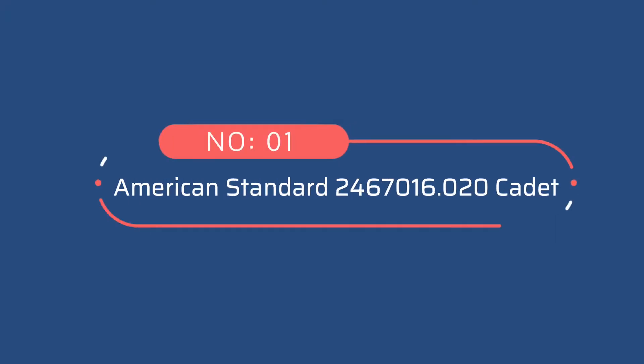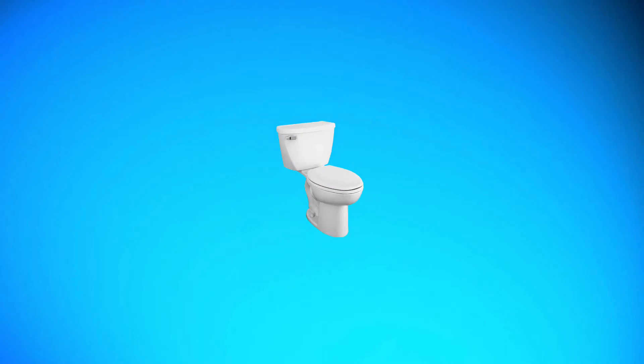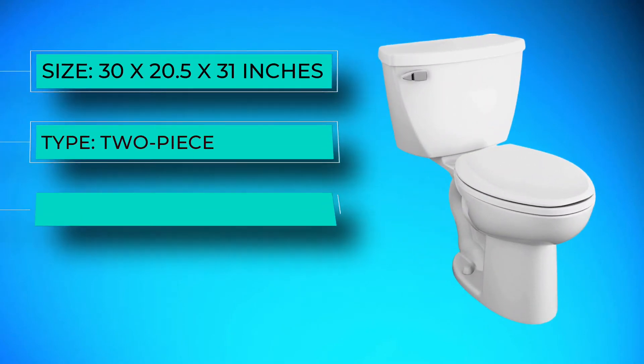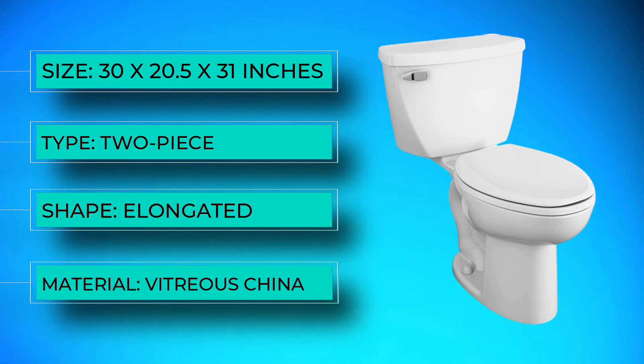Number one: American Standard 2467016.020 Cadet. Users rave about this pressure-assisted flush toilet from American Standard, one of the most trusted names in toilet construction.